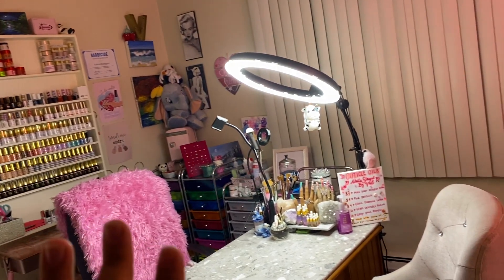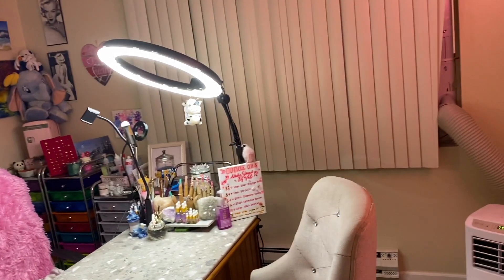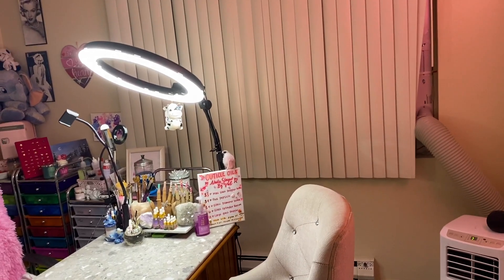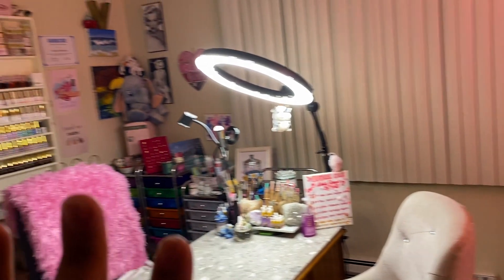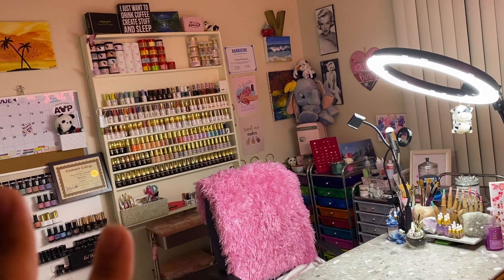It literally means the world to me. I have so many more videos coming - I know I always say that, but I genuinely do. I already have so many filmed because I love making videos for you guys.